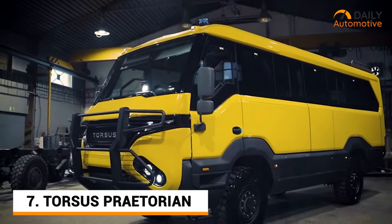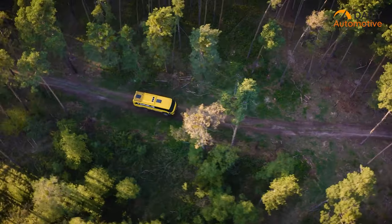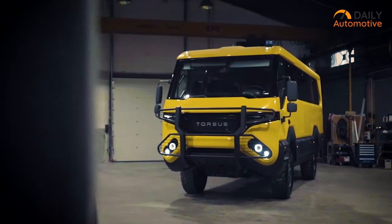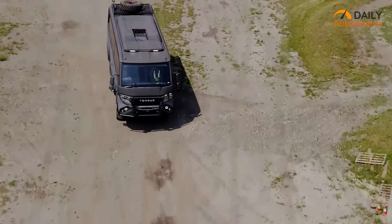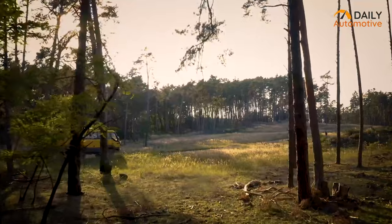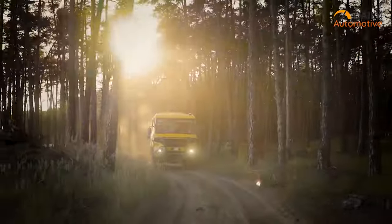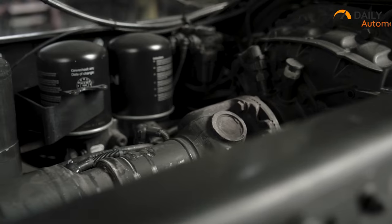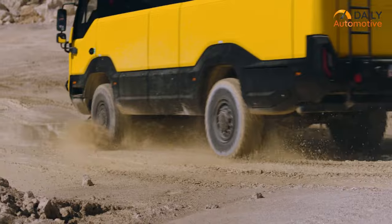The Torsus Praetorian is one of the craziest expedition vehicles with extreme off-road capabilities. It's the ultimate all-terrain vehicle designed to tackle any terrain and any climate. It's equipped with a 6.7L Cummins turbo diesel engine that delivers up to 330 hp and a maximum torque of 800 Nm. This powerful engine is paired with an 8-speed automatic transmission that provides smooth shifting and reliable power delivery. The Praetorian is built on an all-steel chassis and is equipped with a full-time 4WD system which ensures superior off-road capabilities.